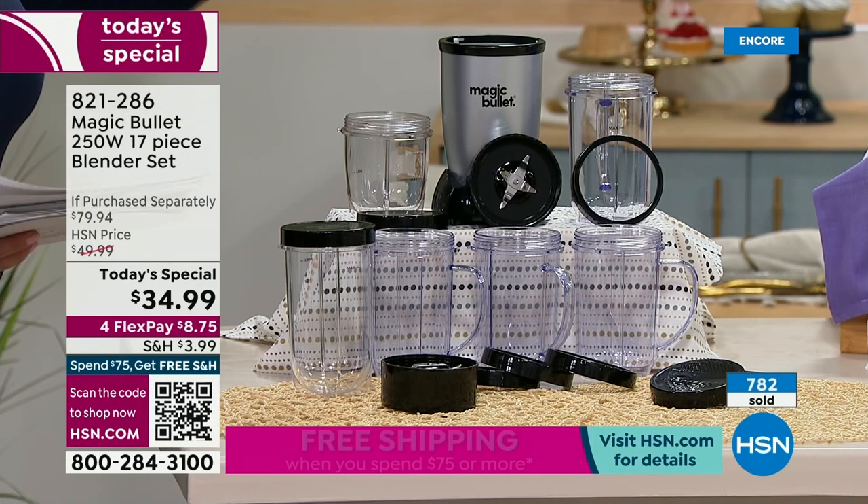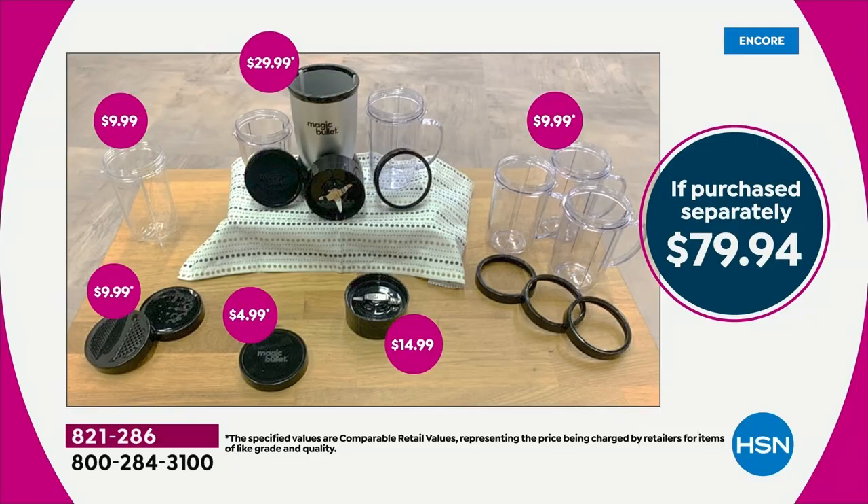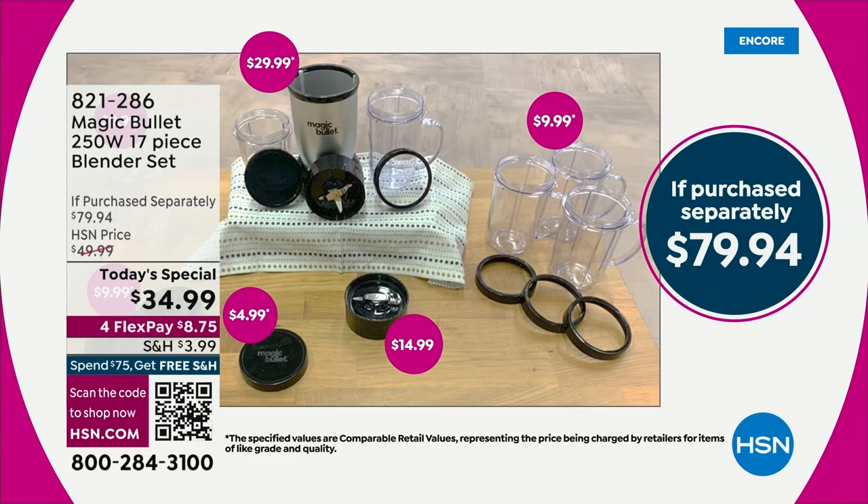Here you're getting the cross blade, the flat blade, the short cup, the tall cup, two resealable lids, the shaker lid — you don't get that in retail — the steamer lid, four party mugs, and lip rings included. Usually you get one party mug; here you get four. This is an $80 value — $79.94 to be exact. At HSN, we are over half off.